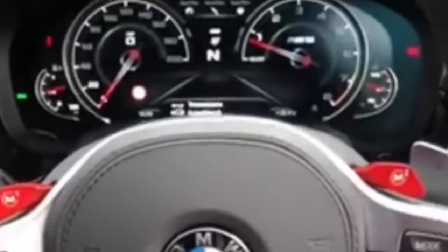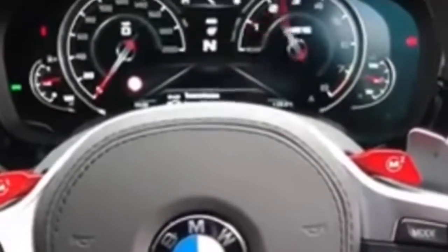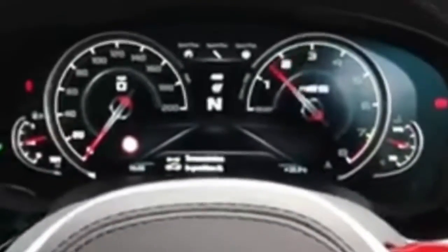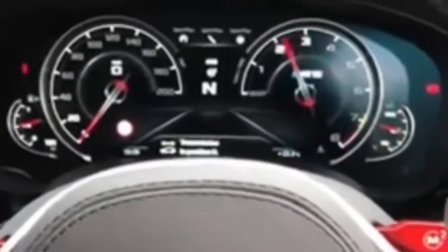I thought I'd give you a bit of a rev so you can have a listen to how this exhaust sounds — lots of pops and bangs. And just to finish it off, here it is at idle.